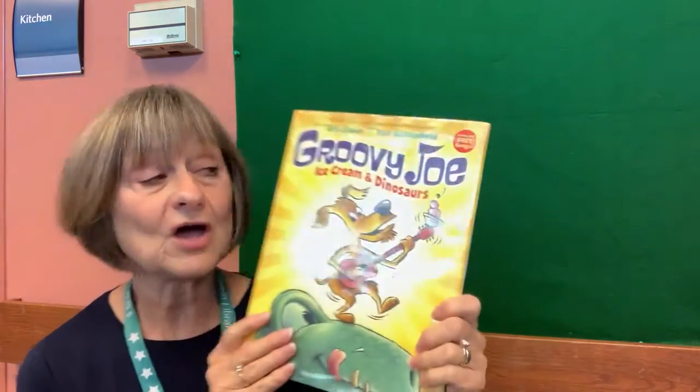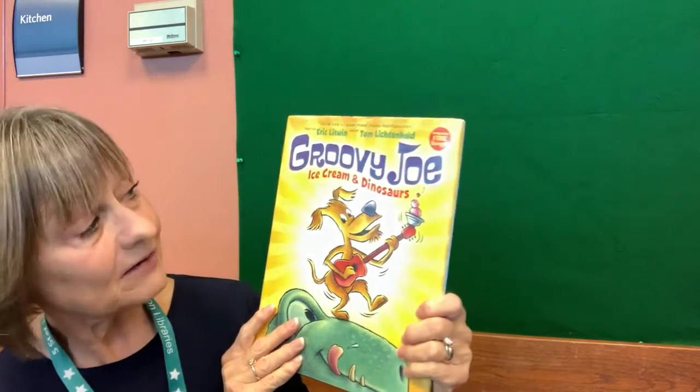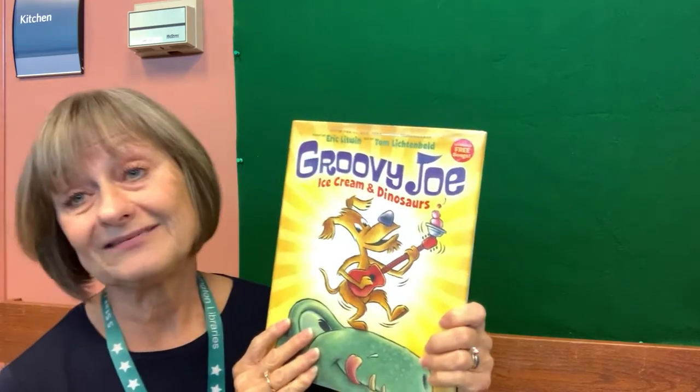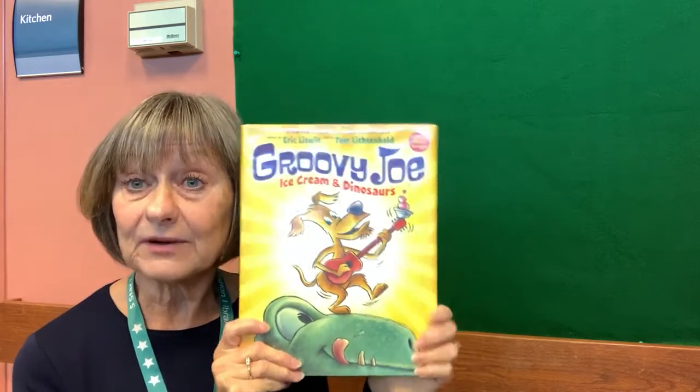I have a frog in my throat today. I think it was just too much outside walking around yesterday because it was such a pretty day. Well, our first story is 'Groovy Joe Ice Cream and Dinosaurs' by Eric Lippman and the artist Tom Lichtenheld. And I want to thank Scholastic Book Publishing for allowing me to bring this book to you today.